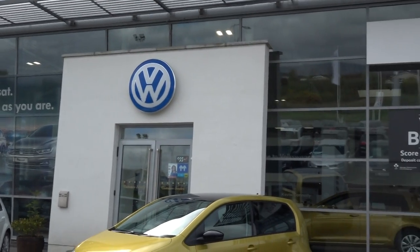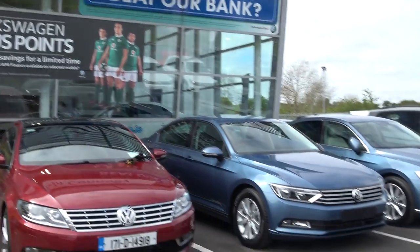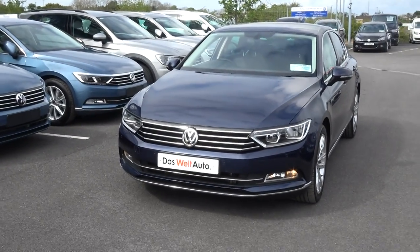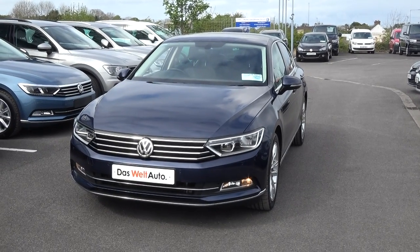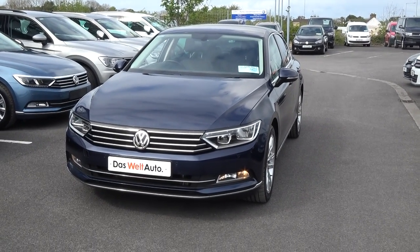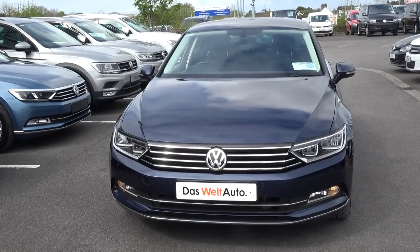Hello and welcome to Kevin Connolly's Volkswagen Ballina online sales channel. Thank you for taking the time today to view this stunning 2015 Volkswagen Passat 1.6 TDI, 120bhp. This is a highline model coming with the sports pack and, as you can see, finished in a stunning blue metallic.